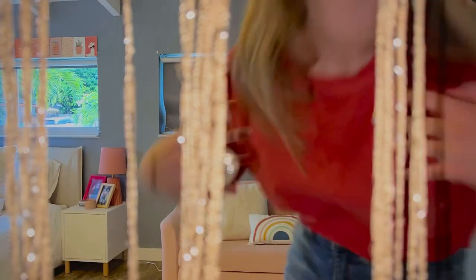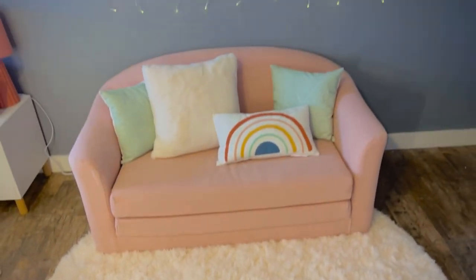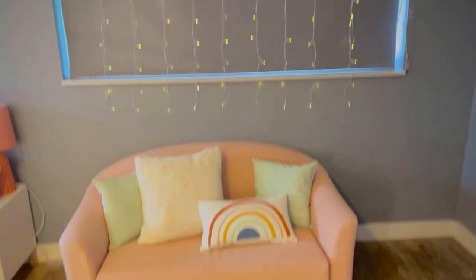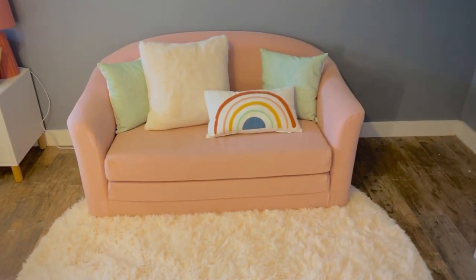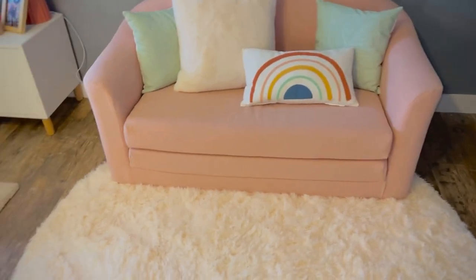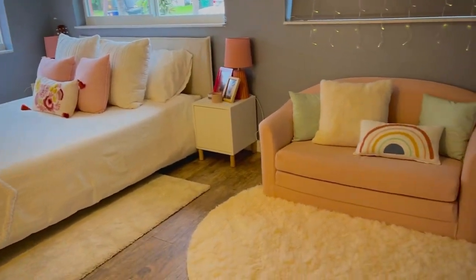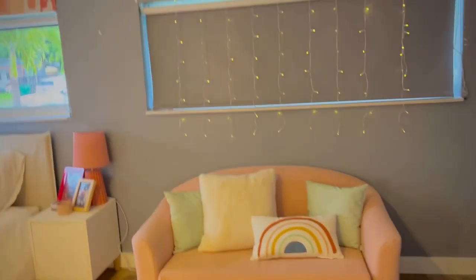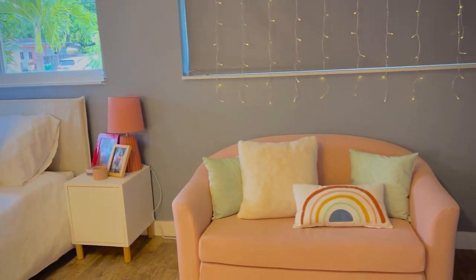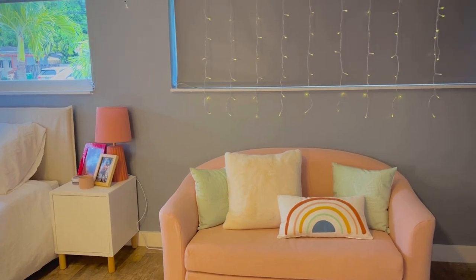So go ahead and enjoy it! Alright guys, the first thing we see when we walk into this room is this cute little couch area with a fluffy rug — it's from Amazon. The couch is from Padre Bar and Teens, it's so tiny. Pillows are from Target, lights are from Five Below. Let me show you why I got this couch.